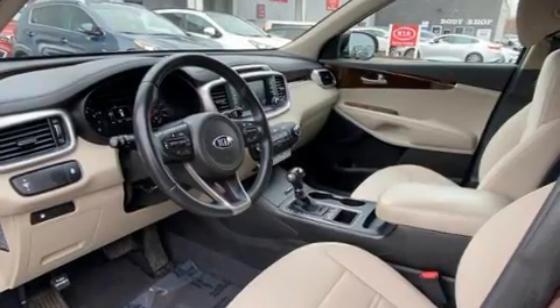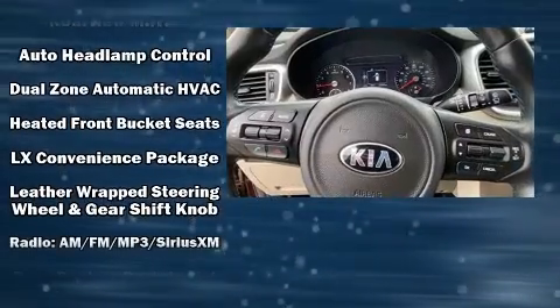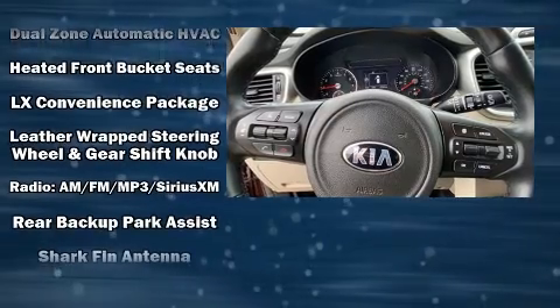Kia ensures the safety and security of its passengers with equipment such as dual front impact airbags with occupant sensing airbag, a panic alarm, and four-wheel disc brakes with ABS.